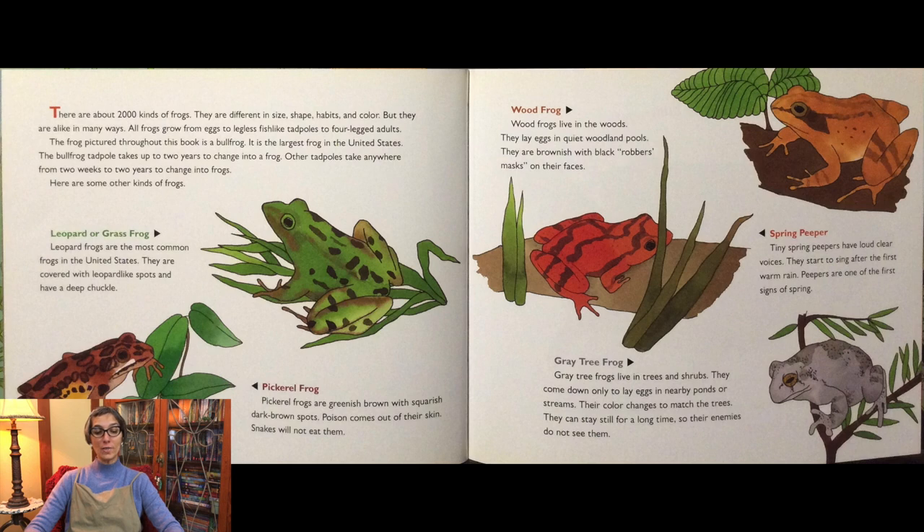There are about 2,000 kinds of frogs. They are different in size, shape, habits, and color, but they are alike in many ways. All frogs grow from eggs to legless fish-like tadpoles to four-legged adults. The frog pictured throughout this book is a bullfrog — the largest frog in the United States. The bullfrog tadpole takes up to two years to change into a frog, while other tadpoles take anywhere from two weeks to two years.